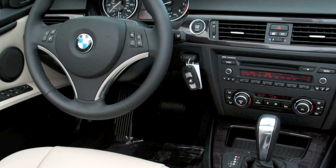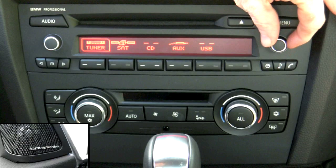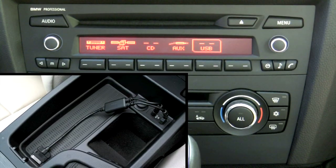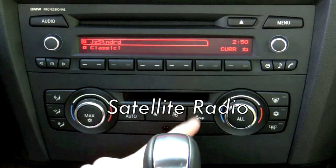Providing feedback on your vehicle's operating status is an onboard computer with check control. And you'll love the Harman Kardon sound system, which allows you to connect your portable media player through inputs located in the center armrest, and enjoy satellite radio.